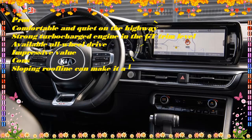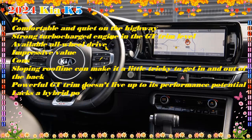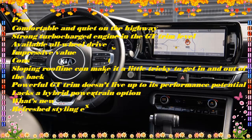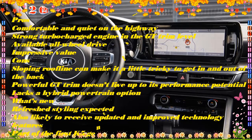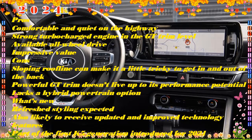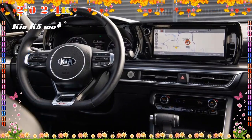Offering a choice of powerful turbocharged engines and the option of all-wheel drive (AWD), the K5 is also a worthy competitor to cars like the Nissan Altima and Subaru Legacy. Powering the K5 LXS and GT Line X is a 180-horsepower turbocharged 1.6-liter four-cylinder engine paired with an 8-speed automatic transmission. The GT Line offers the option of AWD.